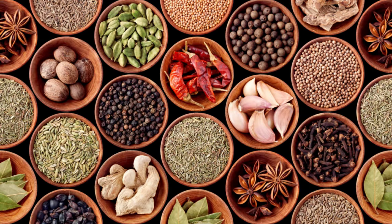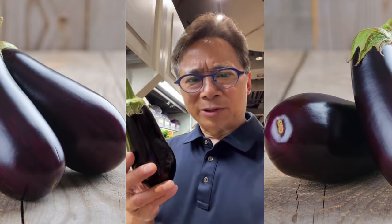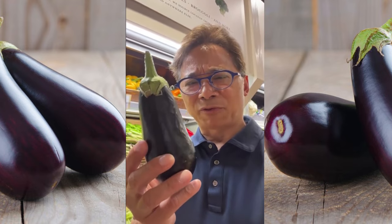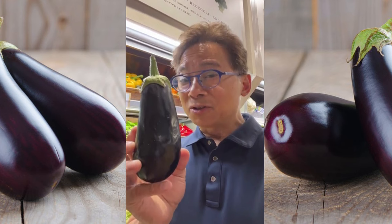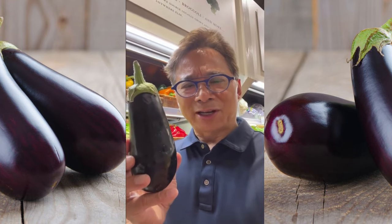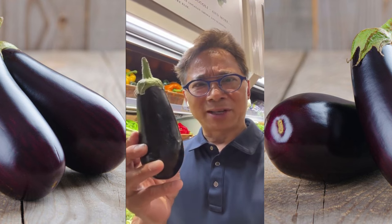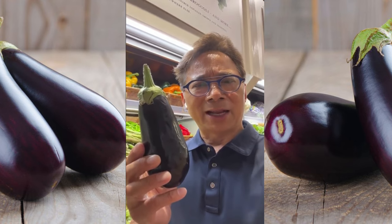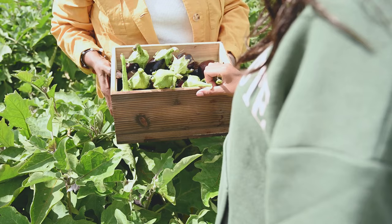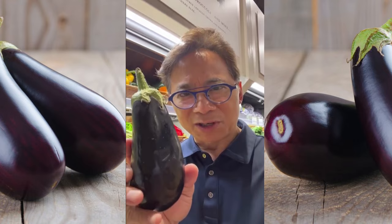Dr. Will Lee here. I am at the market holding an eggplant. While eggplant does belong to the plant group called solanaceae, which nightshades belong to as well, eggplants are not toxic — that is just an urban legend. Eggplant is a great source of vitamin A, vitamin C, and dietary fiber. Look at this nice purple coloration — that's from anthocyanins, which lowers, not raises, inflammation.